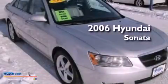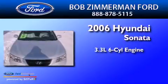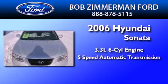This is a 2006 Hyundai Sonata. It has a 3.3-liter, six-cylinder engine and a five-speed automatic transmission.